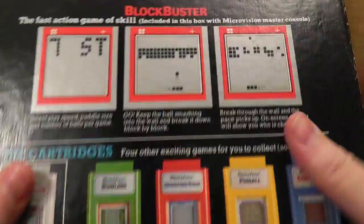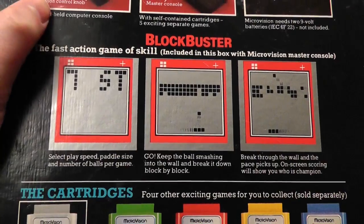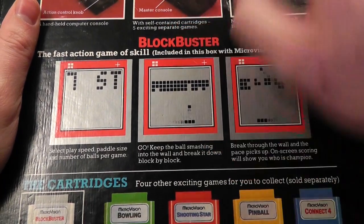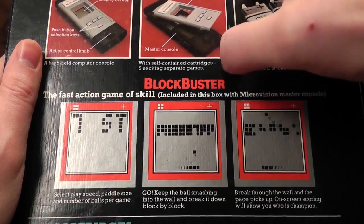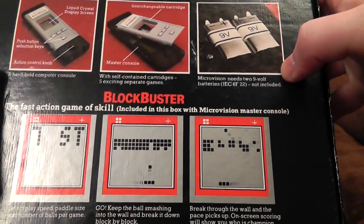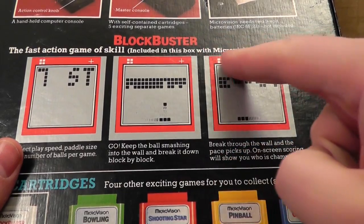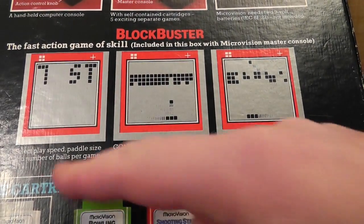Nothing interesting on the sides. What's on the back? It's trying to sell us more games. A handheld computer console with action control knob, liquid crystal display screen, push buttons — show me the master console — with self-contained cartridges. Five exciting separate games. Microvision needs two nine-volt batteries. Two nine-volt batteries — you could run the whole of Croatia off that these days.